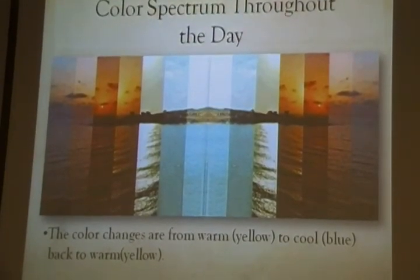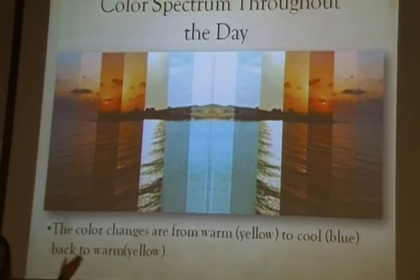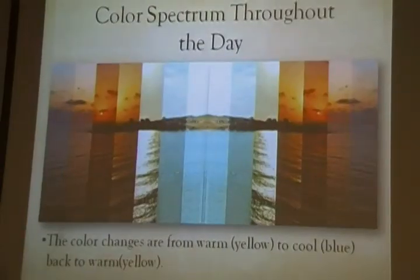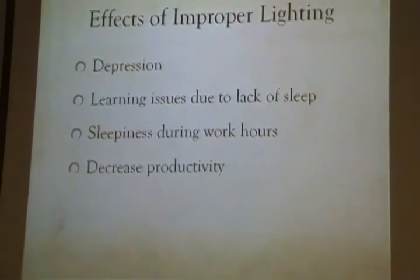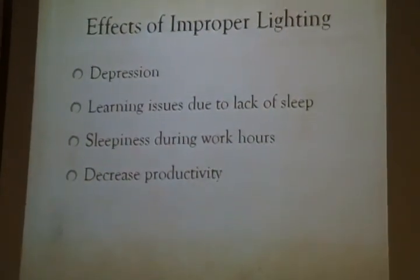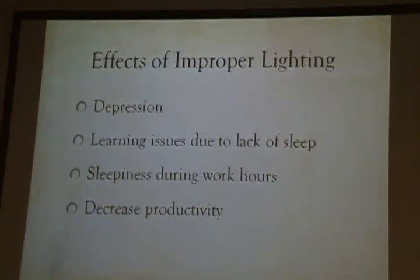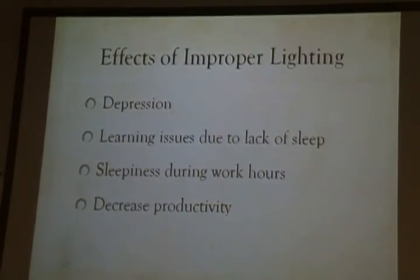Your body is used to waking up in the morning when the sunlight comes out, and throughout the day you're energetic, and at the end of the day you feel sleepy and tired when the sun goes down. If anything interrupts the cycle, it can cause depression, difficulties in learning, sleepiness during working hours, and it can reduce the productivity of your day.